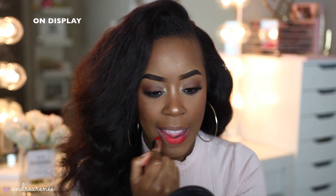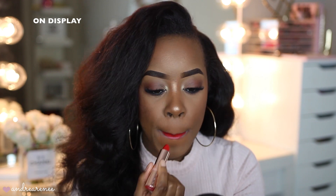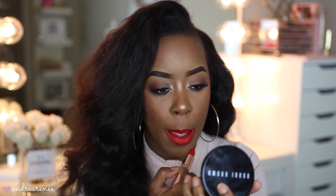The next shade is On Display, and it's just a true red. You can never have too many reds in your collection, and I love how bright and vibrant this is — perfect for holiday parties, summertime, springtime, fall time, anytime.